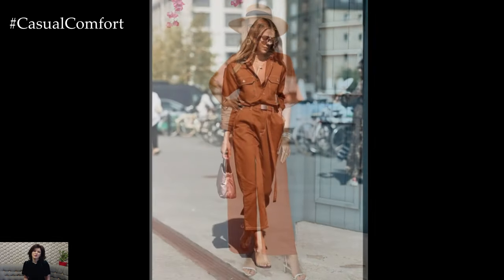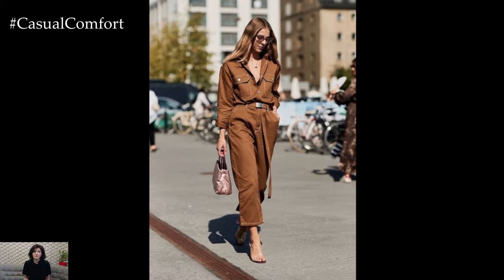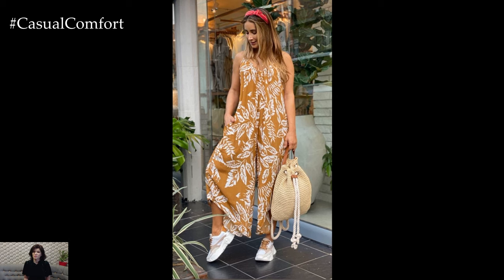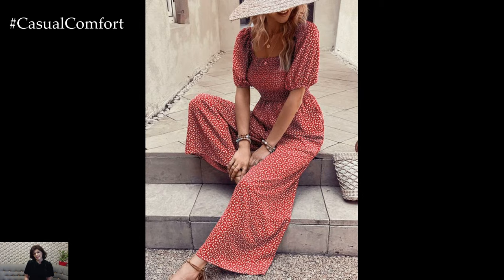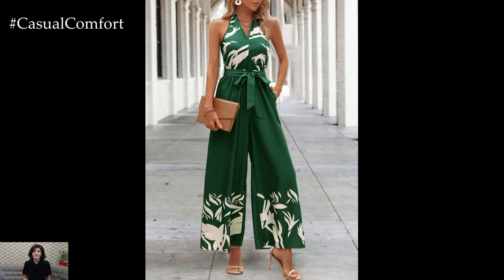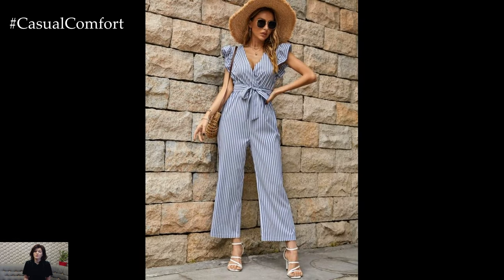When it comes to summer wear, fabric choice is crucial. Breathable materials like cotton, linen, and chambray are popular choices for rompers and jumpsuits, as they help keep the body cool in the heat. Cotton is particularly favored for its softness and moisture-wicking properties, while linen offers a lightweight, airy feel perfect for hot, humid days. Chambray, a lighter version of denim, provides a relaxed yet polished look without the weight of traditional denim.